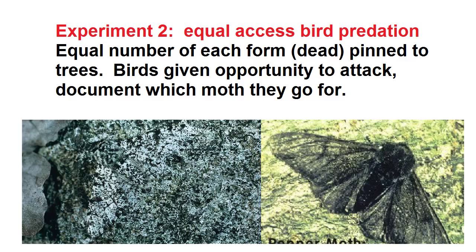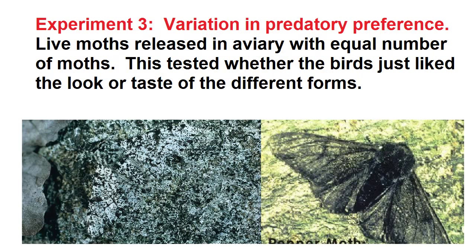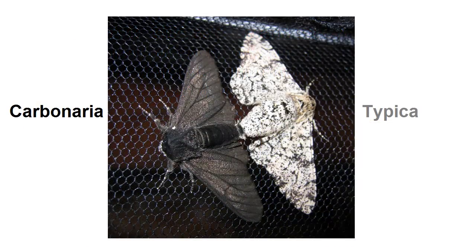He created an experiment where dead moths of each type were placed side by side on a tree trunk to see which ones the natural predators could identify most easily. He also created experiments in controlled cages where a particular bird was released along with the two forms to judge if there was variation in color preference among individual birds. And he did a wild experiment where an equal number of each form were released into polluted and unpolluted woods, and the survivors were tallied the next day. There was a consistent finding that melanism produced an advantage in survival from predation by keen-eyed birds.